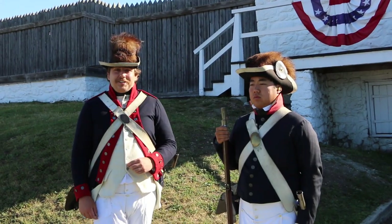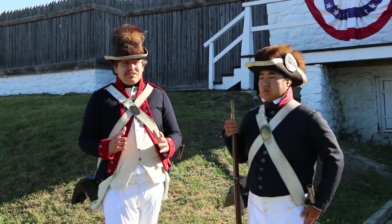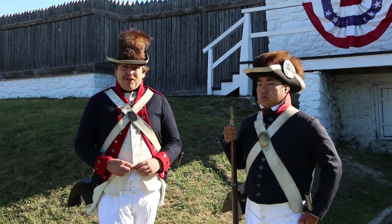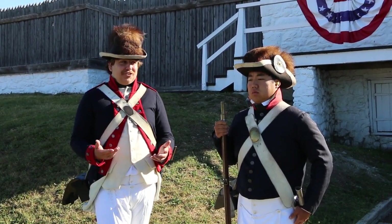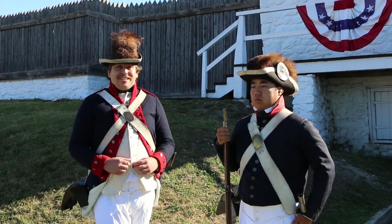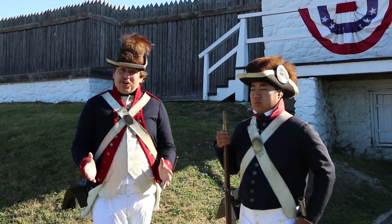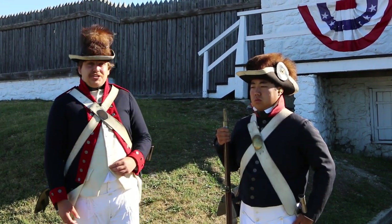I'm joined out here by Tristan today as well. We're both representing members of Wayne's Legion, which is essentially the first regular army for the United States of America. The United States doesn't really have a fondness for large standing armies during the early years of our republic. However, they do realize the need for some soldiers to actually help protect the border and maintain general order. That is where the men of Wayne's Legion come in.